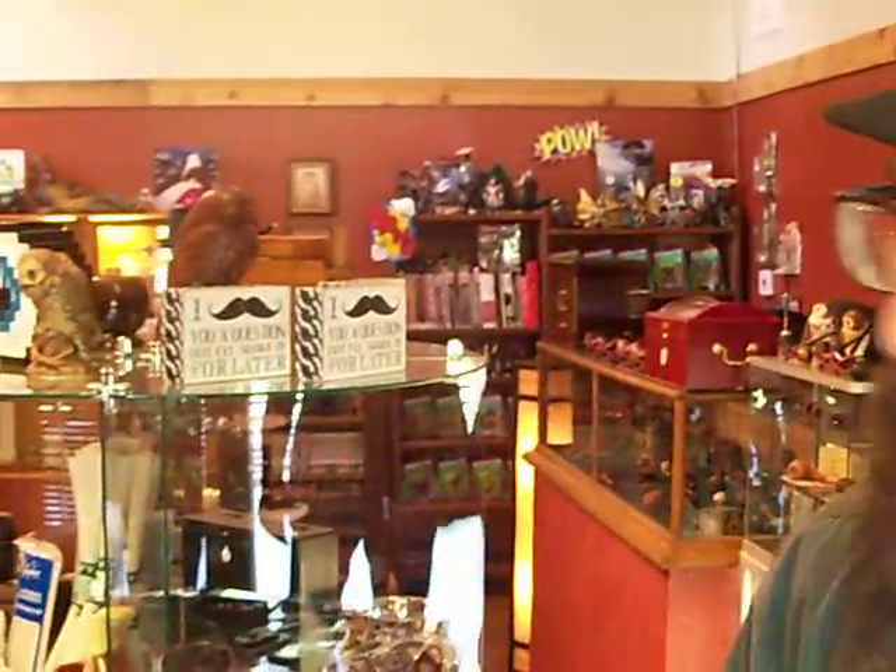Welcome to Ash & Ember. We got everything here — a little bit of this, a little bit of that. Let's just take a small tour. We're not quite open yet, but I thought I would just give all my friends on YouTube a sneak peek before anybody comes into the shop.